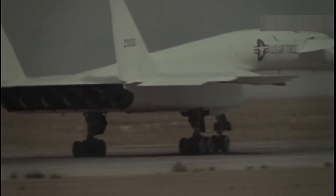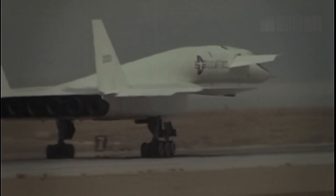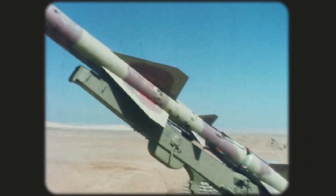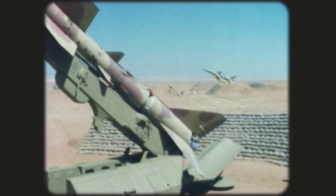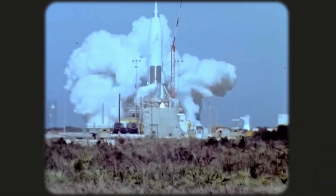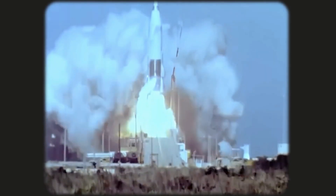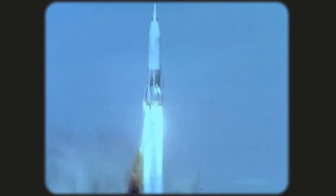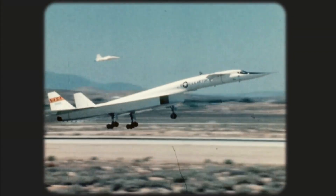From the start, there were doubts about the Valkyrie's safety against Soviet air defences. Surface-to-air missiles introduced in the mid-1950s were becoming the top method of guarding airspace. By the 1960s, the Soviets had thousands of these missiles, capable of hitting targets even at the XB-70's altitude. The late 1950s saw the rise of ICBMs, which could deliver nuclear warheads more quickly and cost-efficiently.